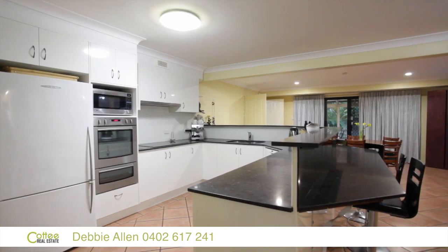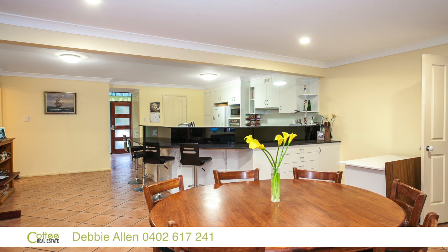Magnificent kitchen — just the bench space, the presentation, the placement, double pantry.